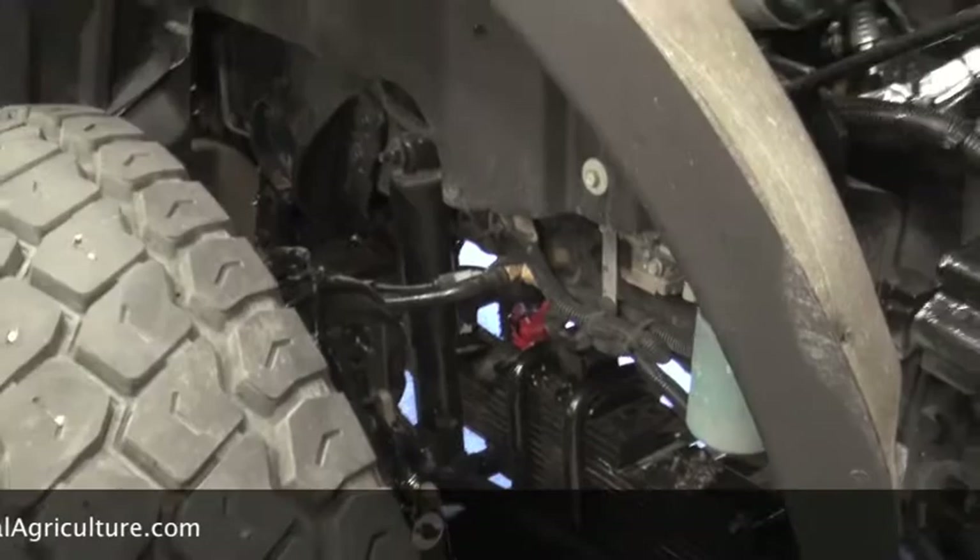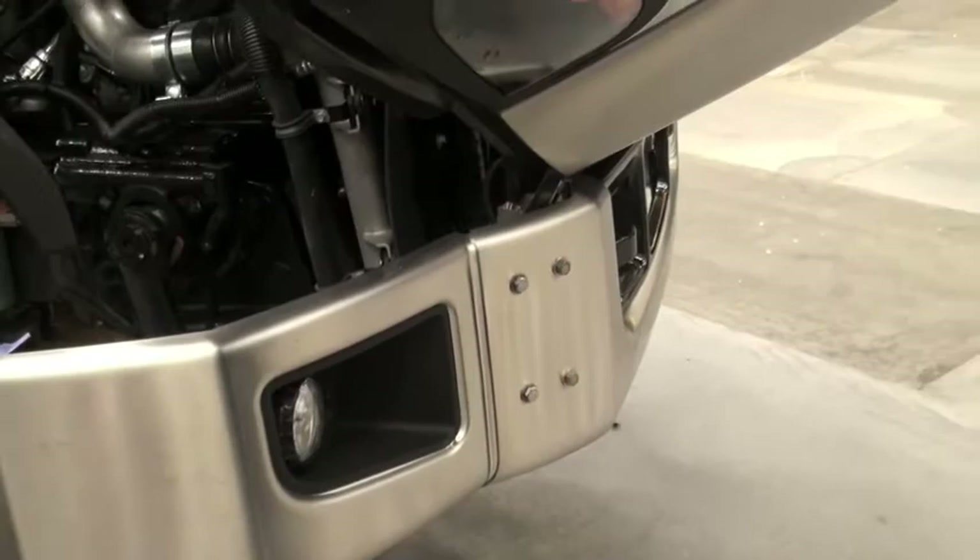Basically, you could hook a tractor or whatever to pull the truck out and not rip the front end off. So that in a nutshell is a quick tour of the Cat CT 660 truck. Hope you enjoyed it — thank you very much.